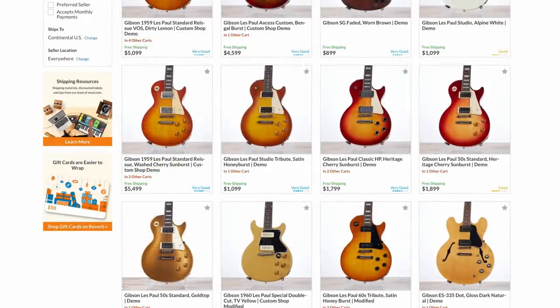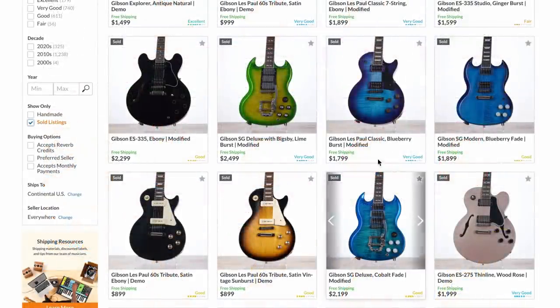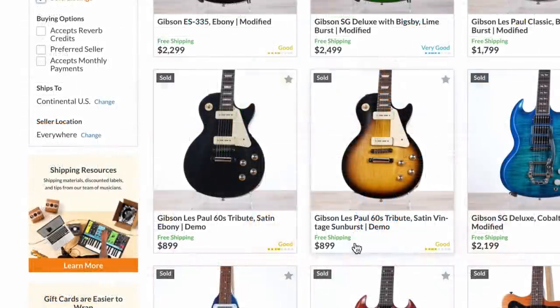Other than that on Tuesday, there wasn't much — there's a 50s standard, a Classic HP, just your usual custom shop and USA offerings. They had a couple of fancy blue guitars that looked pretty nice, as well as a 275 and some 60s tributes.